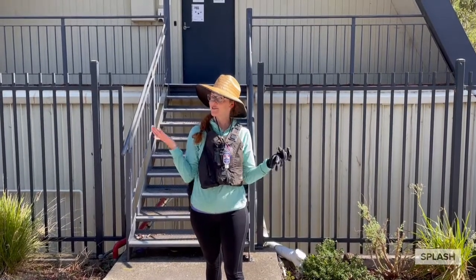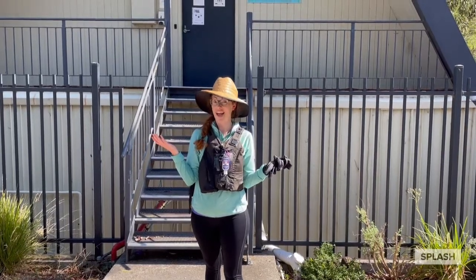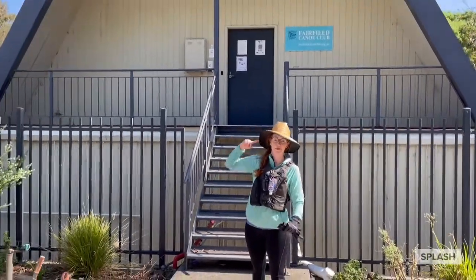Hello everyone, welcome to Fairfield Canoe Club. This is where we go kayaking. Have a look — it's a funny triangular shaped building.